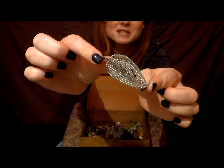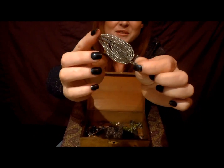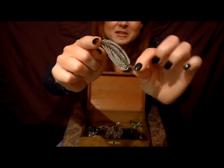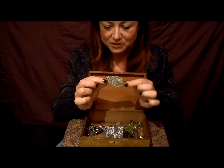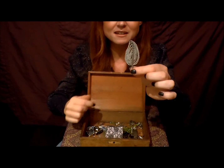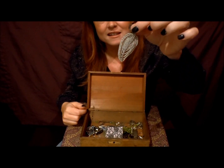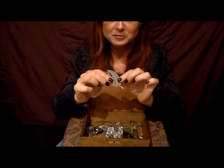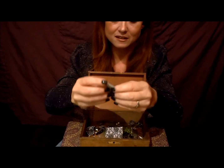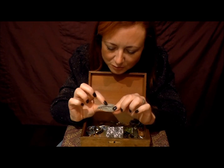In America you would call that a thrift store, I think. But we have these charity shops — charities open them, and people donate things and the charity shop sells them. And this I thought was a cool thing to go with all my 1940s gear. There's a clip on the back, and it's strings of tiny pearls.